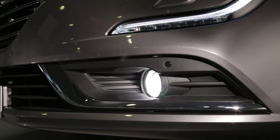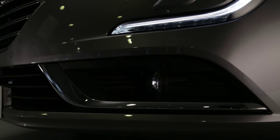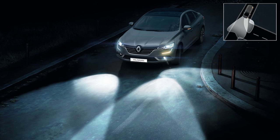Depending on the version, Renault Talisman comes with cornering lights. When the direction indicators are used at night, the fog light on the side concerned lights up to widen the driver's angle of vision.